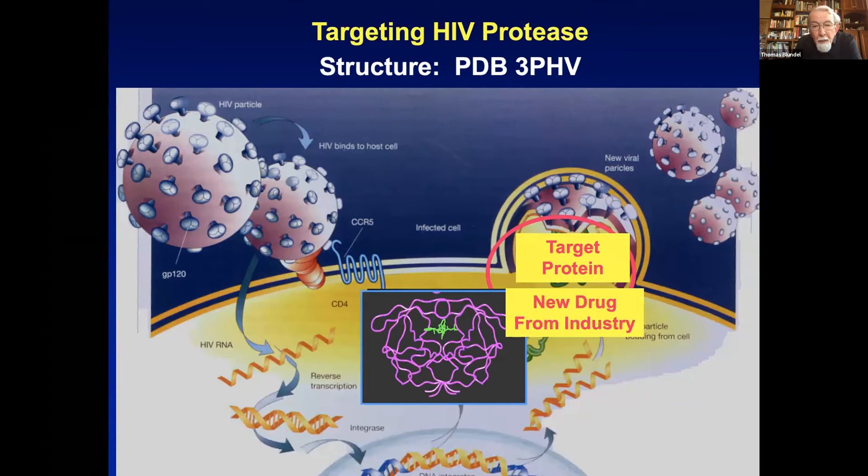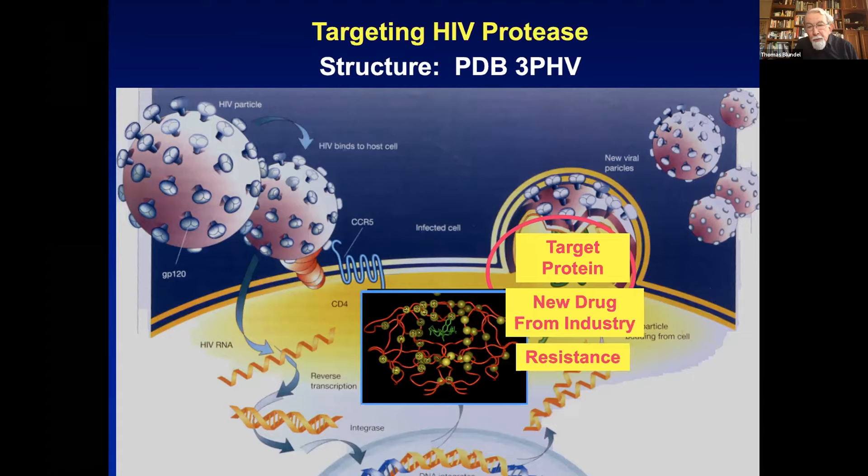We then got structures with new ligands in the HIV protease and realised this was a way of getting new drugs for HIV. I also realised at that time that we were likely to get resistance and started plotting the resistance mutations onto the molecule.